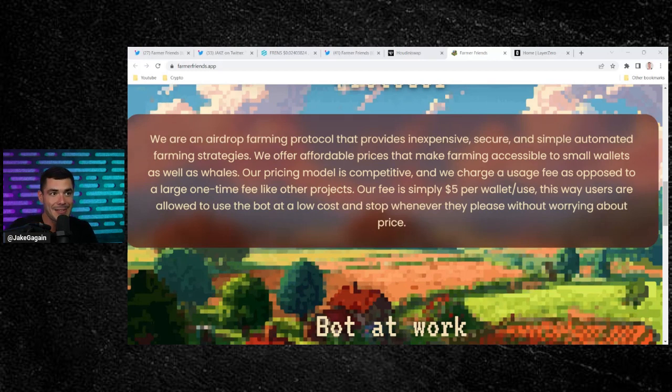The team is promising about 6X minimum on your initial investment by using the bot. The bot does all the farming activities such as swapping, adding and removing liquidity, lending, bridging, et cetera — it's a very advanced bot. All you have to do is hold Friends tokens and join the Telegram. It's not only available on the Ethereum blockchain right now — they're going to expand.